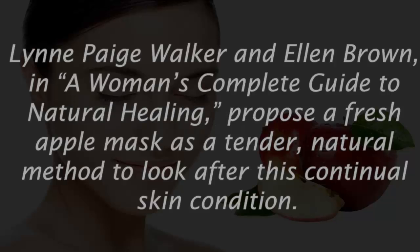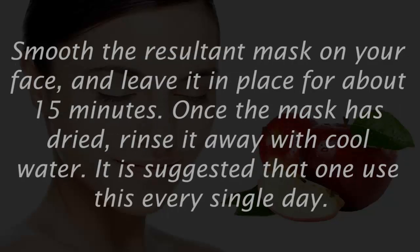Number two: apple mask. Lynn Paige Walker and Ellen Brown, in their book 'A Woman's Complete Guide to Natural Healing,' propose a fresh apple mask as a gentle, natural method to care for this skin condition. Smooth the mask on your face and leave it in place for about 15 minutes. Once the mask has dried, rinse it away with cool water. It is suggested that you use this every single day.